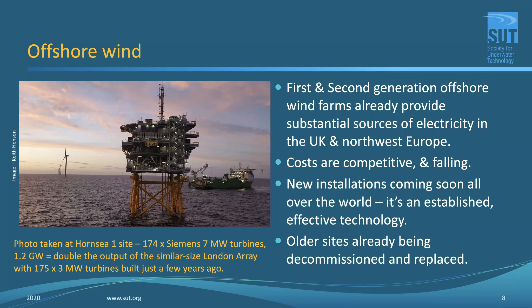Keith Henson, who took this photograph, is just joining the meeting. Keith is actually working at this very moment at the Hornsea One site, and this is one of his photographs taken in the last few days.